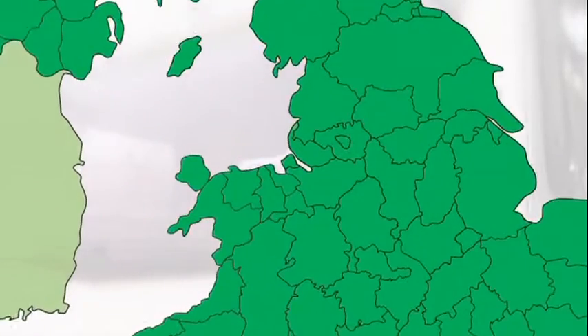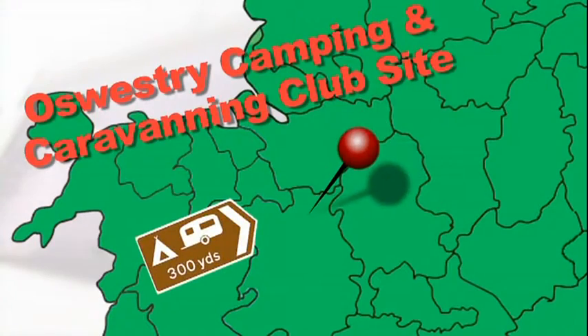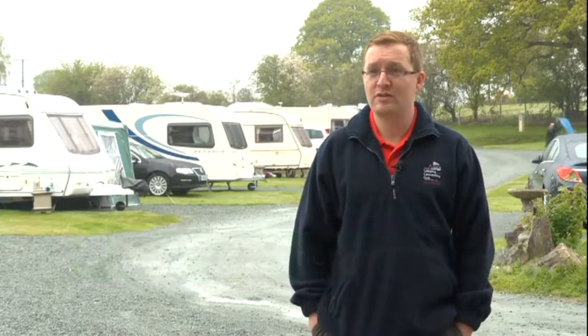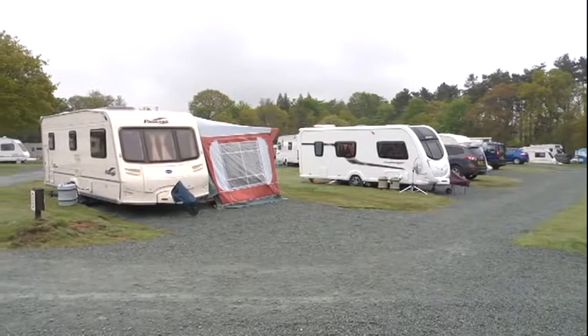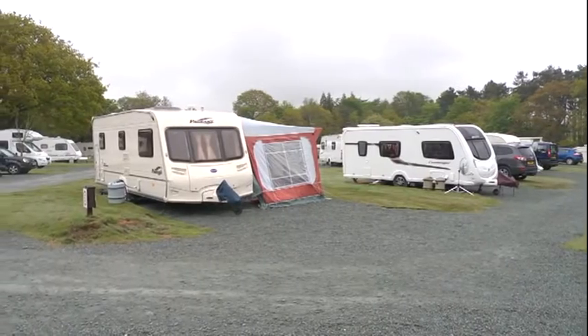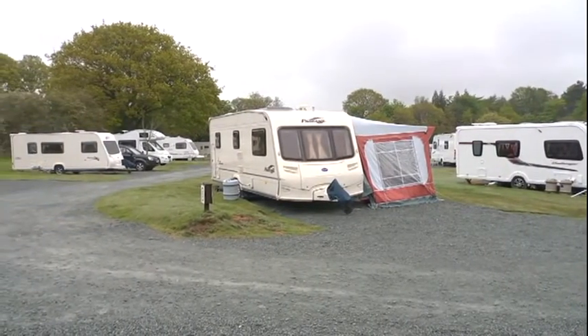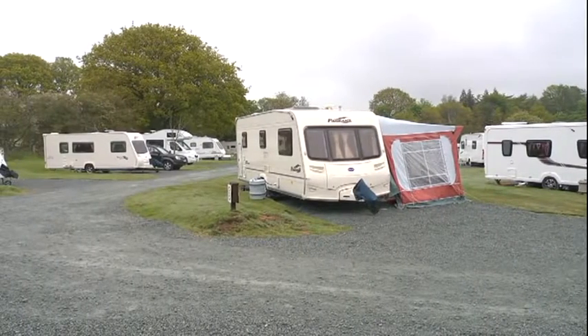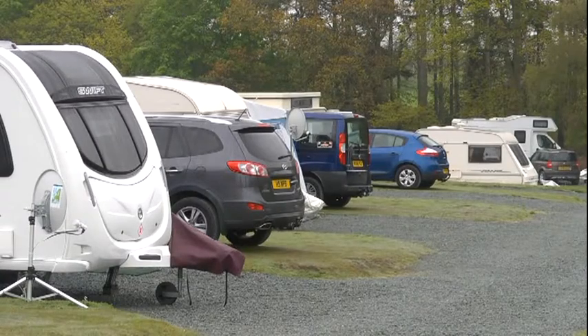Now let's head over to the Camping and Caravanning Club site in Oswestry. This is Cranberry Moss Campsite. We are 8 miles from Oswestry and 13 miles from Shrewsbury. The campsite itself has 64 pitches in total: 38 hard stand pitches with electricity, 17 grass pitches with electric, the rest are standard pitches, and we also have a backpacker's area as well.